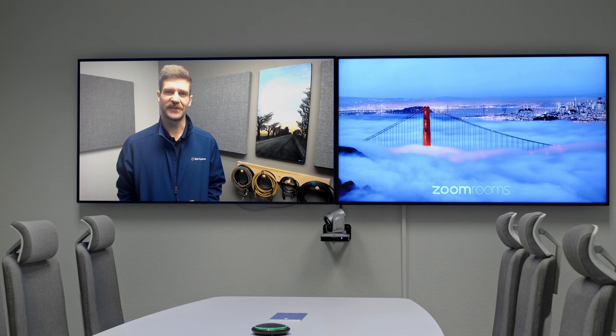Hi, my name is Doug Fernside. I'm an engineer at Rahi Systems and I'm here today to talk to you about a few tips and tricks for being on camera during a conference call.